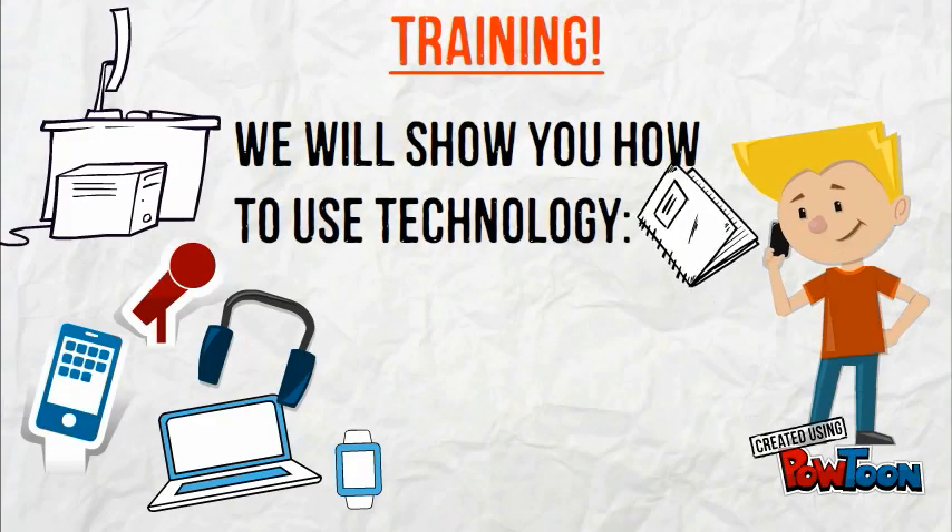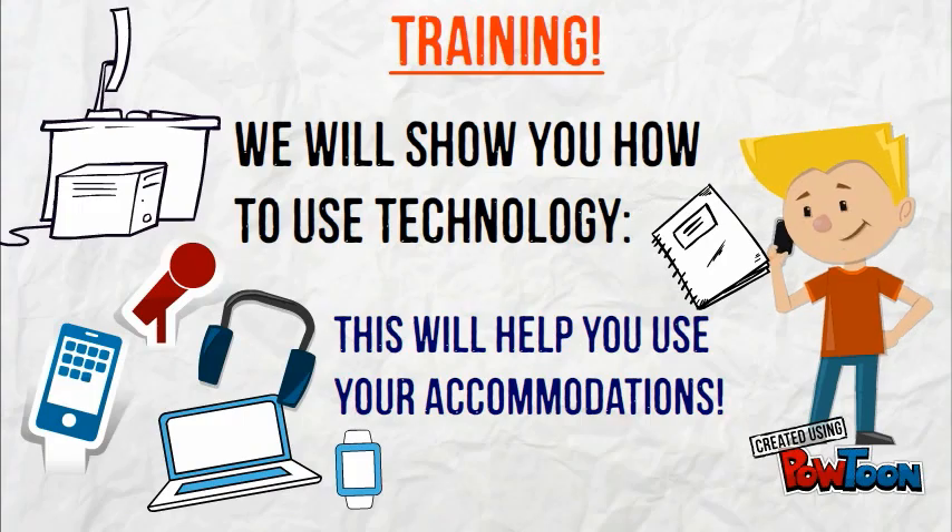Training. We will show you how to use technology. This will help you use your accommodations.